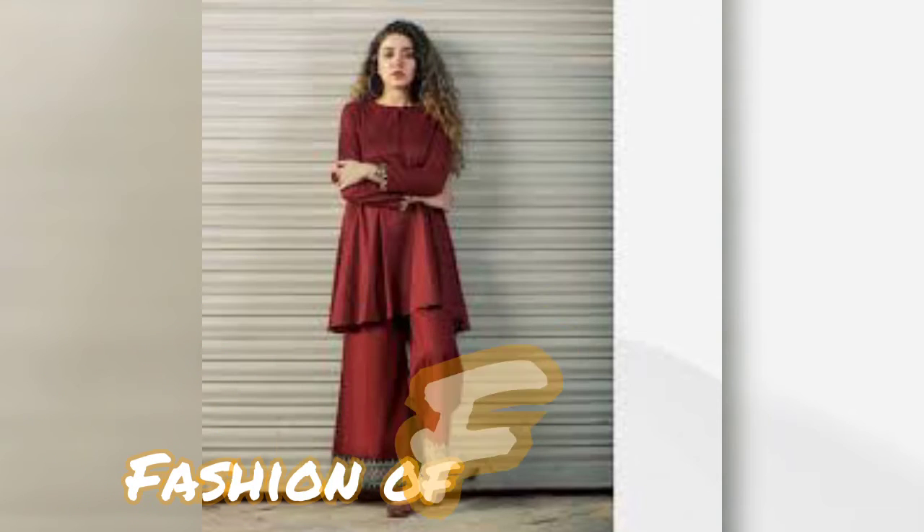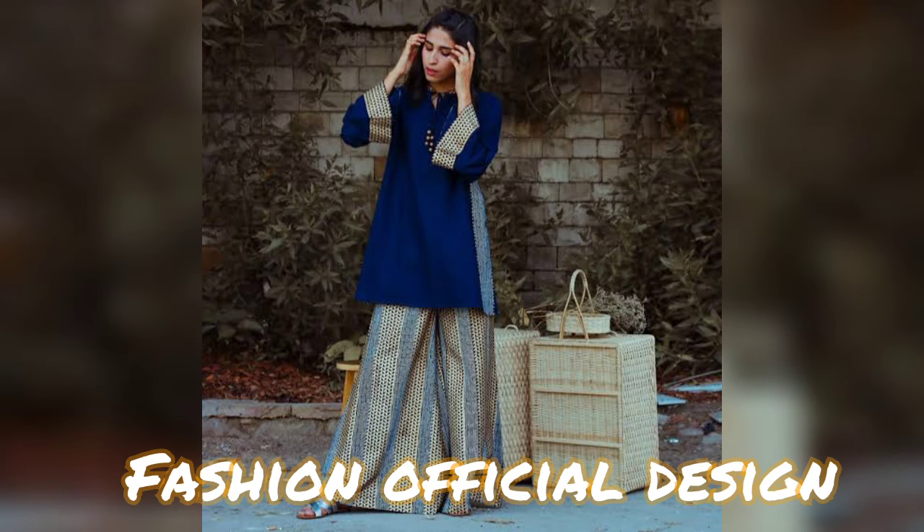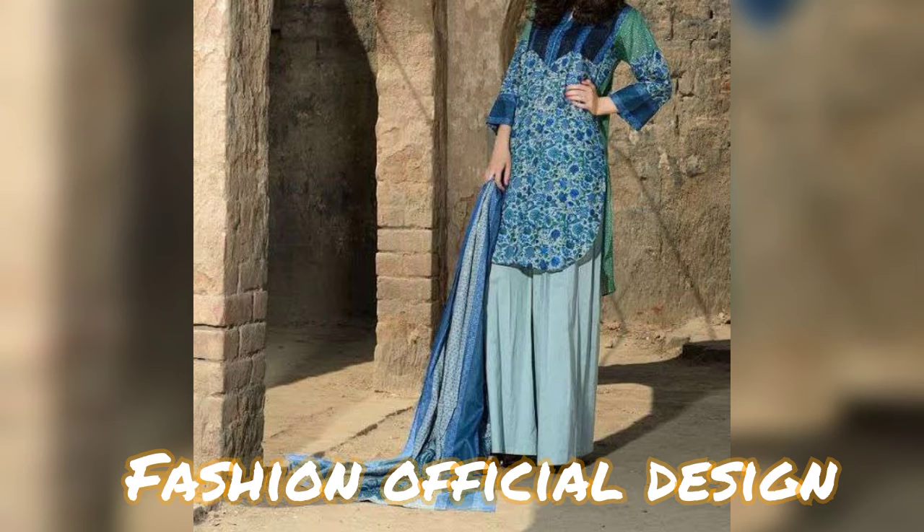Hello friends, welcome back to my channel Fashion Official Design. I am going to show you the latest short shirt with plaza suit designs in this video.